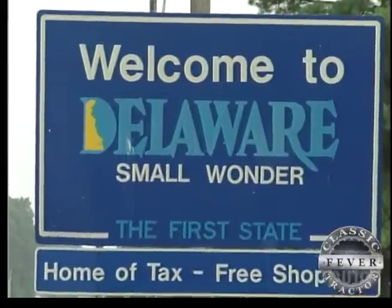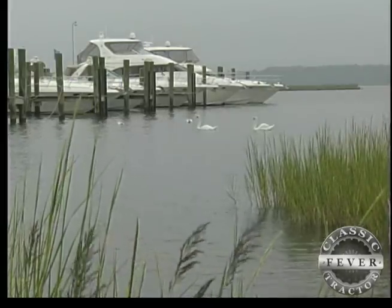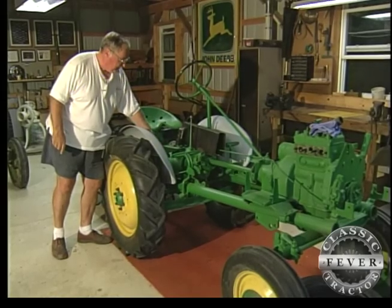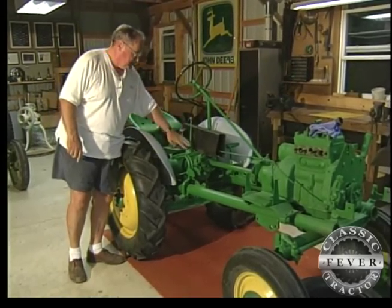Delaware also likes to refer to itself as 'Small Wonder.' It's so small it's only got three counties — and that's with the tide out. In the low and slow county of Sussex, Bruce Reeder, a pretty big guy, has some pretty small wonders of his own to show us.